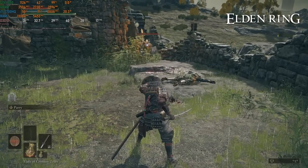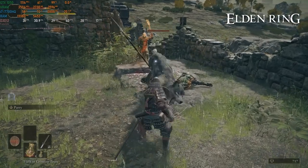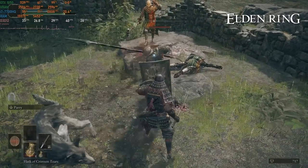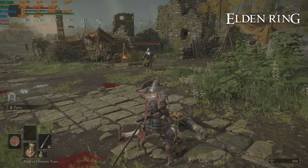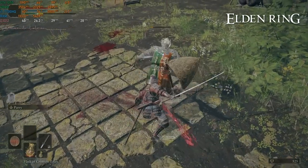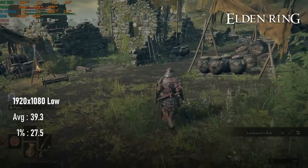Elden Ring's low preset is distractingly ugly, especially the shadows and vegetation, but at 1080p anything higher is simply unplayable. Medium gives a 30-plus average, but the frame time graph is all over the place even when nothing new is being rendered. Dropping quality to low smooths out the graph and gives a much more enjoyable 39 FPS with about 27 FPS lows.